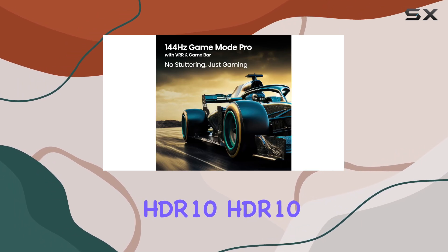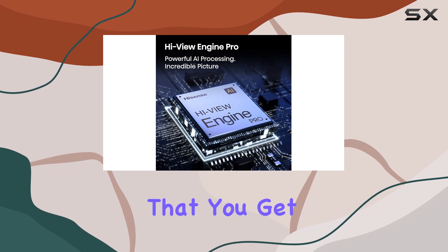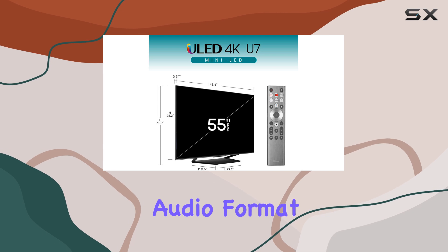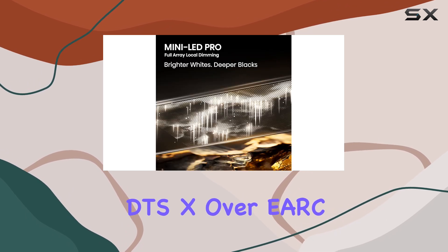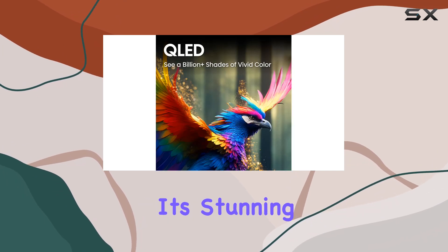This TV supports HDR10, HDR10+, and Dolby Vision, ensuring that you get an immersive HDR experience no matter what you're watching. Plus, with advanced audio format support like DTS:X over eARC, it's ready to deliver high-quality sound to match its stunning visuals.